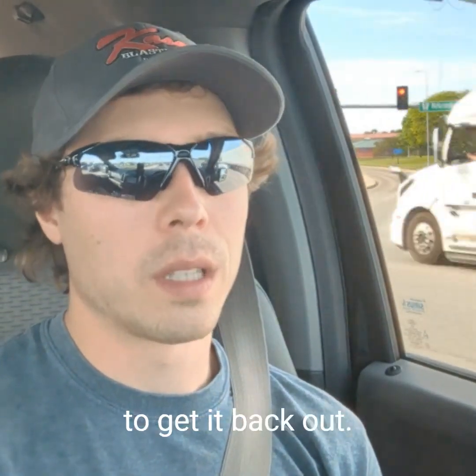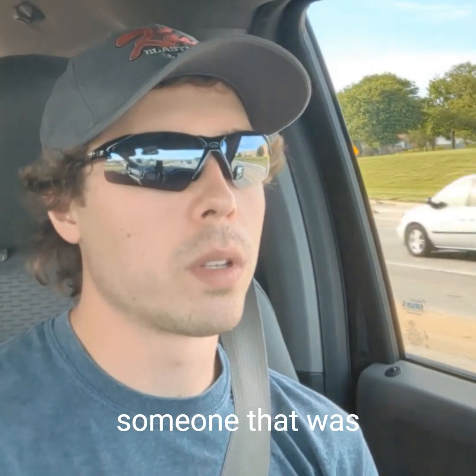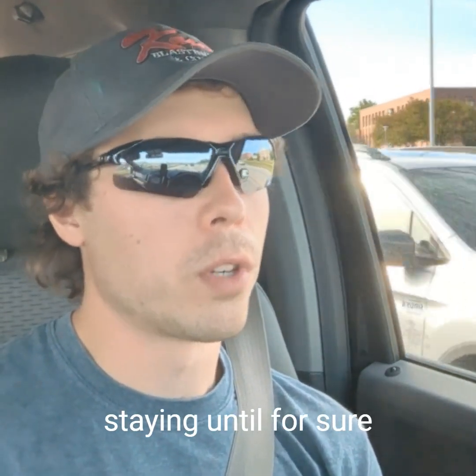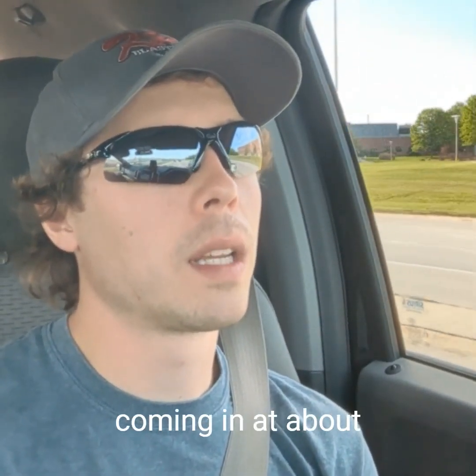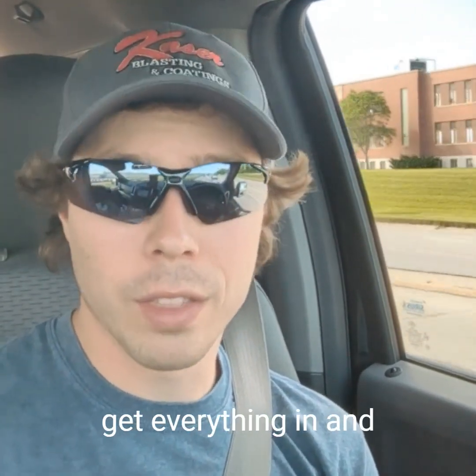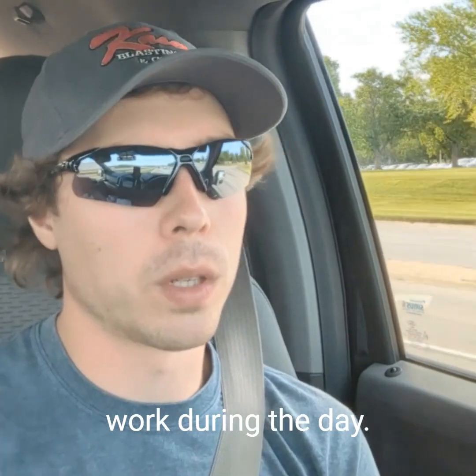On average, if we did that it would probably take two to four hours — that's not an exaggeration — and then in the morning it would take two to four hours to get it back out. So that means you'd have to have someone staying until 7 p.m. every night and someone coming in at about 2 a.m. in order to get everything in and out of the shops so we can work during the day.